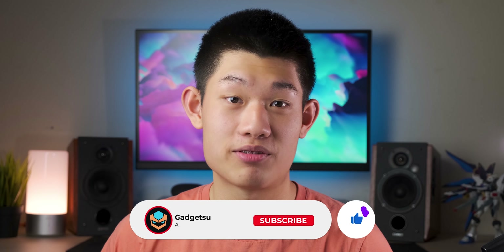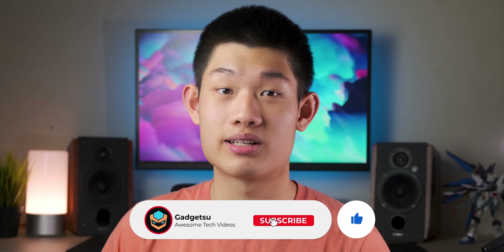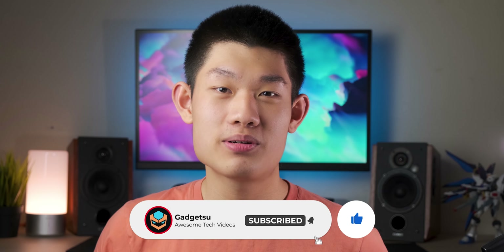Hey guys, if you stayed all the way to the end of the video, I wanted to give you guys a huge thank you for putting up with my ranting. If you liked this video, be sure to like it. And if you didn't, remember to click the thumbs down button twice. Also, remember to subscribe down below for some awesome tech content.